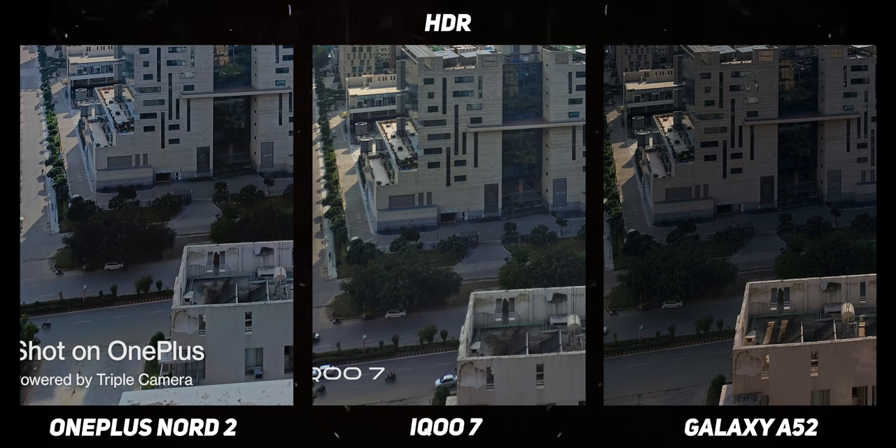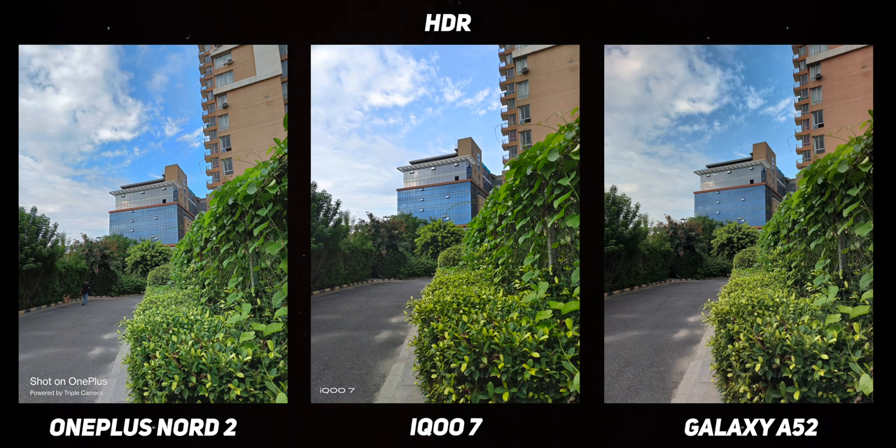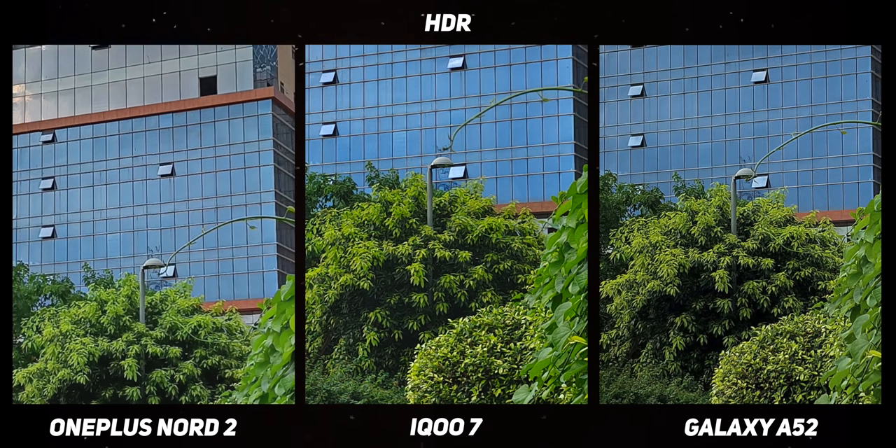In the Galaxy A52, you will see a lot of noise in the shadows. The iQoo 7 does the best job of HDR stacking. A lot of the HDR processing is also dependent on the processor, and clearly the Snapdragon 870 is super capable. A recurring trend I noticed while shooting with the A52 is that the Snapdragon 720 struggles a lot — processing takes ages and even shot-to-shot speeds weren't great. The Dimensity 1200 on the Nord 2 struggles in areas with medium dynamic range, where sometimes you don't even need HDR but the auto-HDR mode fires anyway, causing over-sharpening and soft details.